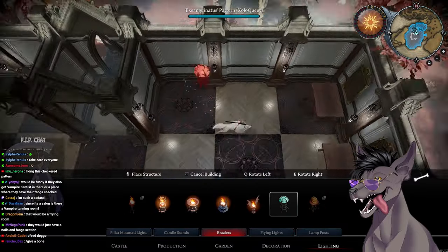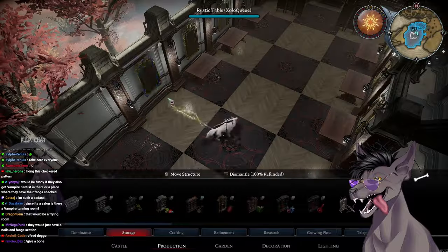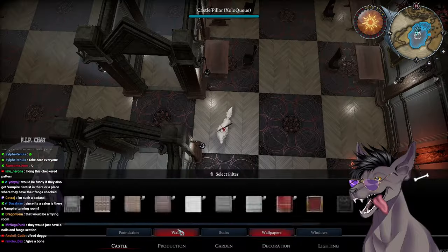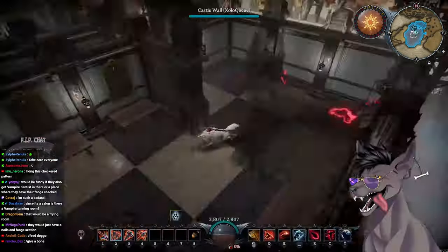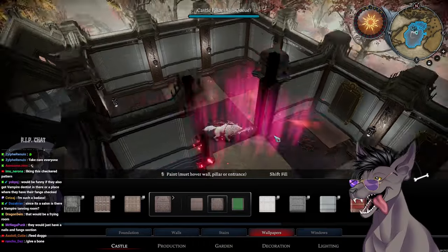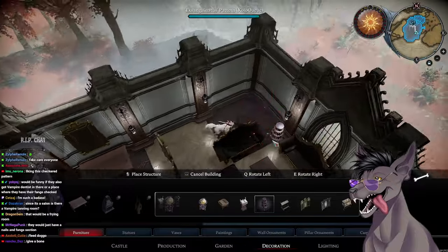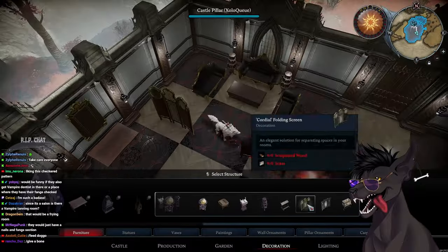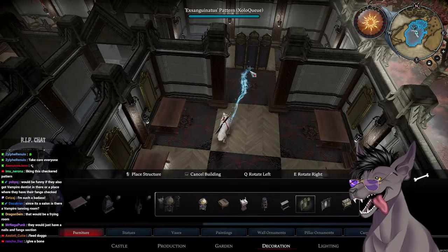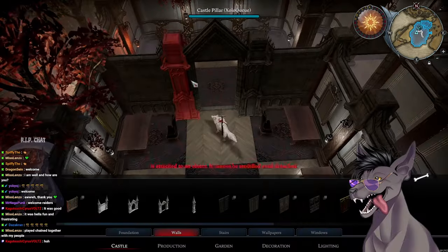I really wish we had some kind of lamp in the game with a curvature or a bell top that leans over. Originally I was thinking it'd be really cool because I could use it to look like a hair dryer — like a hair drying station. But unfortunately we don't really have that in game yet, and I'm kind of hoping one day we do.